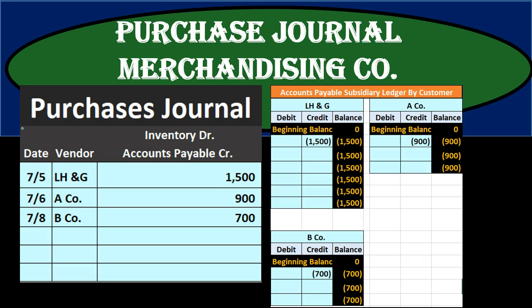The purchases journal may better be described as the purchases journal on account. That's the major point — if we make a purchase in cash, it will not go in the purchases journal even though we made a purchase, because it will go in the cash payment journal. The accounts payable journal might be a better name for it, but purchases journal is typically the term that will be used.